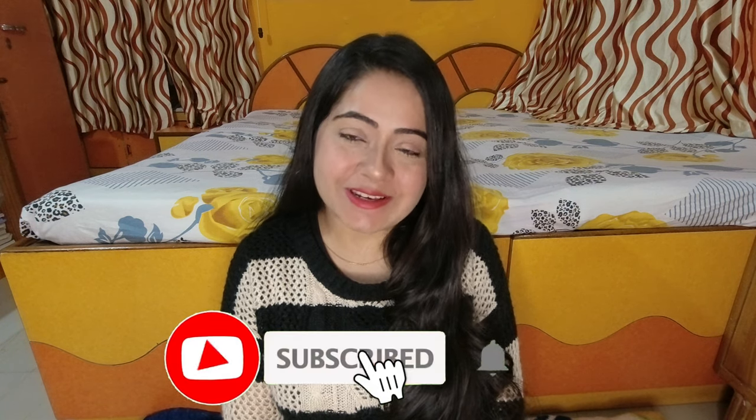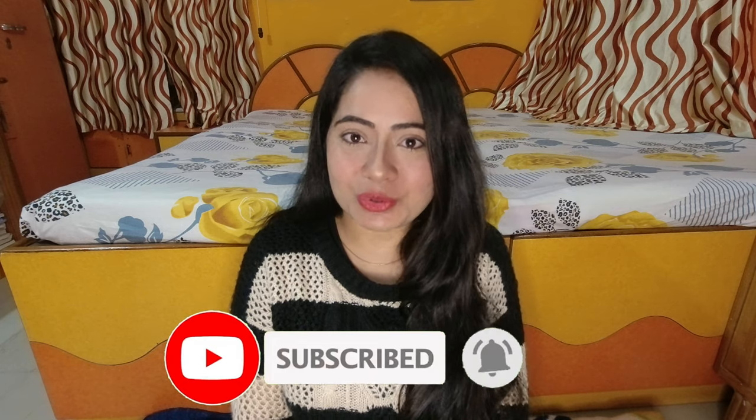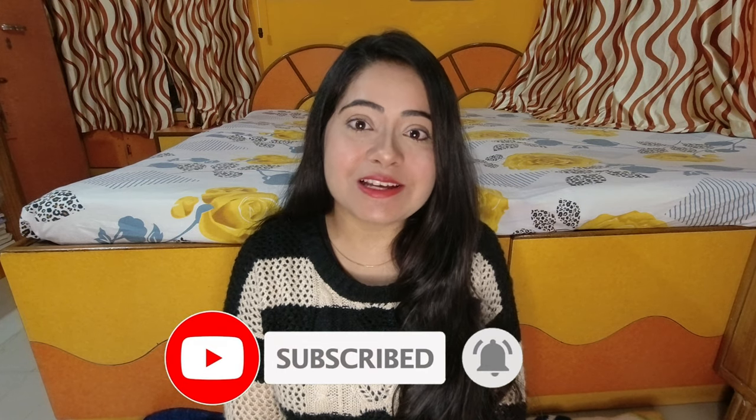This particular video is based on one of the comments I received. There are more such videos coming based on your requests. If you have more questions, please let me know in the comment section below, subscribe to this channel, and hit the bell icon for notifications.